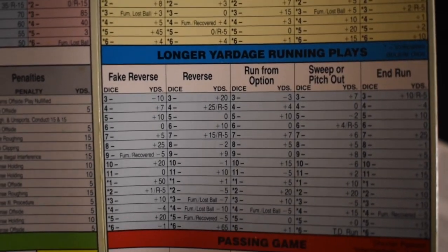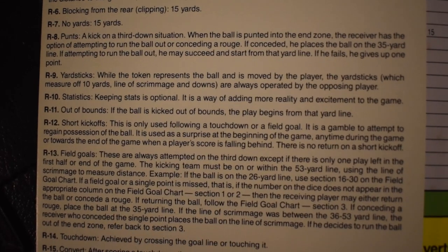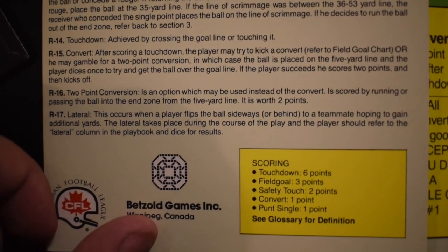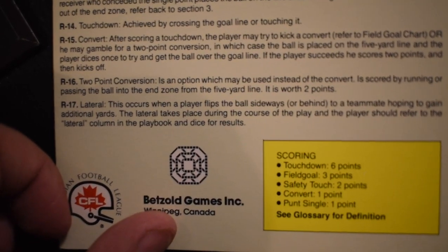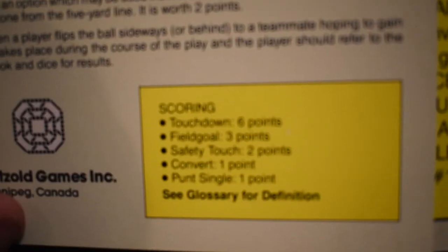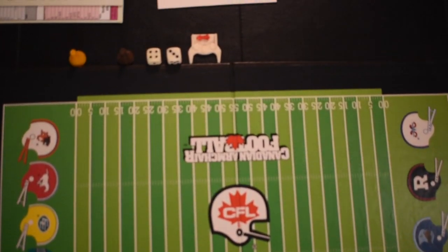It includes everything in a game of football — you can do anything as crazy or as conventional as you want. If you understand football strategy that will obviously be a benefit, because you know when to pass and when to run. But there is no play clock, so a new player can take his time and look at the rules and figure out what plays might be a benefit in any given scenario.